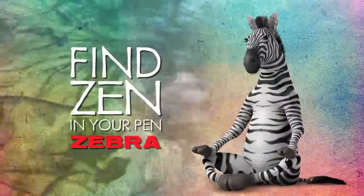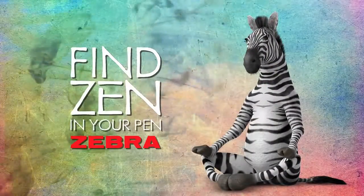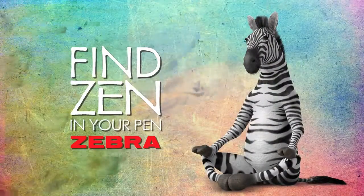Our ink innovation provides an enlightened writing experience and inspires the artist within all of us. Think Ink. It's what we do.